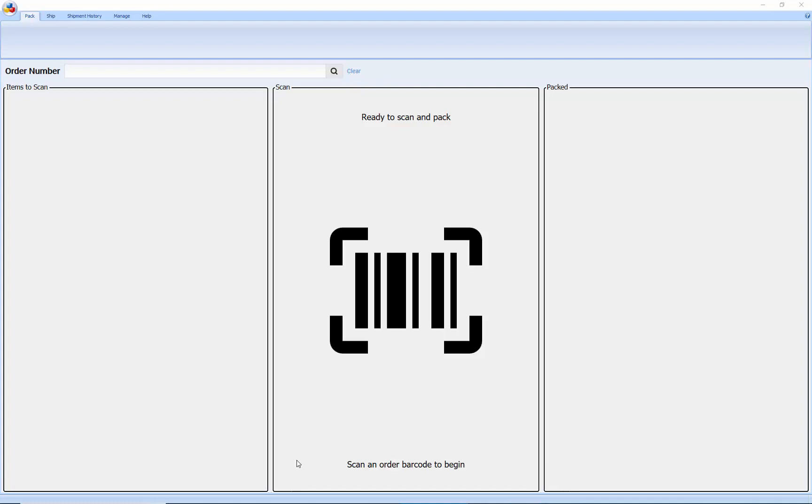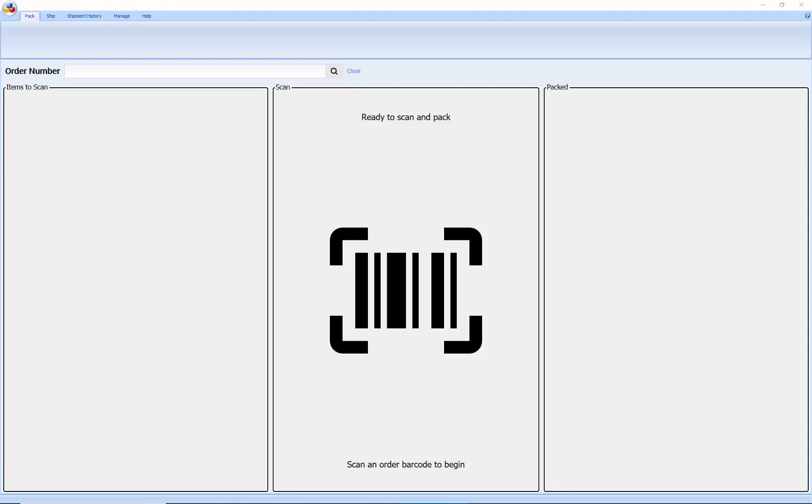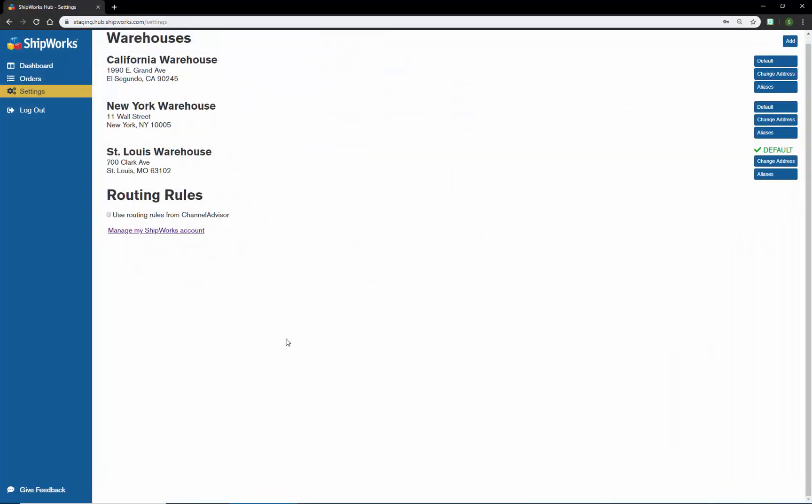For this demo, I have set up Shipworks as if I'm the shipping manager of a multi-warehouse operation. We ship about a thousand packages of pet supplies per day. As the regional shipping manager, I oversee three warehouses: one in New York, one in St. Louis, and the third in California. We're looking at selling pet supplies on BigCommerce and consolidating other selling channels such as eBay and Amazon through Channel Advisor. We need the ability to dynamically route orders so that they ship from the warehouse closest to the customer's ship-to address.